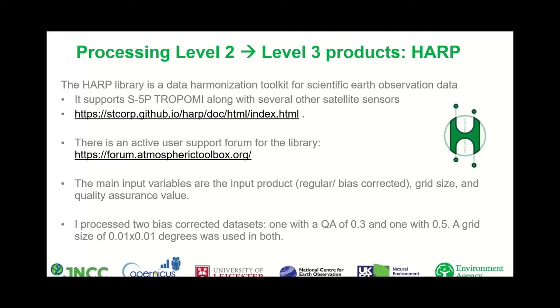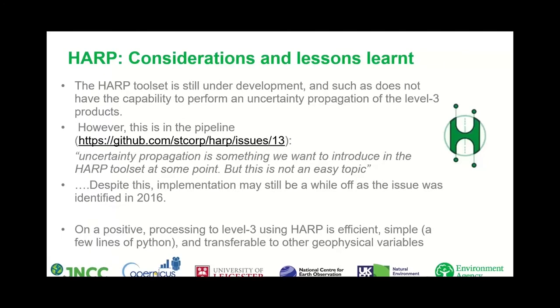A grid size of 0.01 by 0.01 degrees was used in both datasets, which equates to approximately one kilometre by one kilometre. This grid size was used to prevent data loss due to the direction of the satellite orbit. The HARP toolset is still under development and does not yet have the capability to perform uncertainty propagation of the Level 3 products. I have been told by the developer that this is in the pipeline, though the implementation may still be a while off as the issue was first identified on GitHub in 2016.